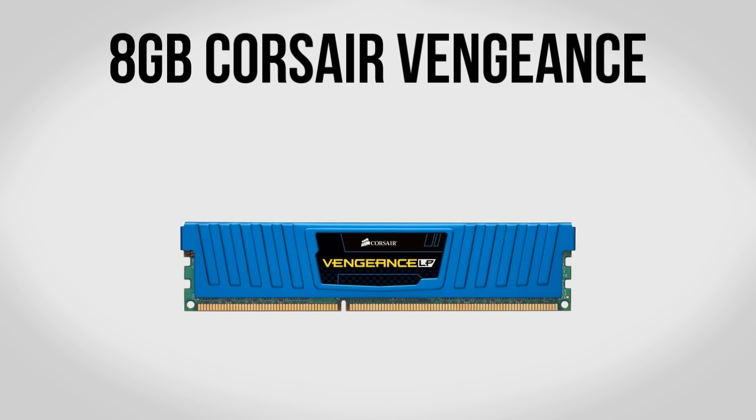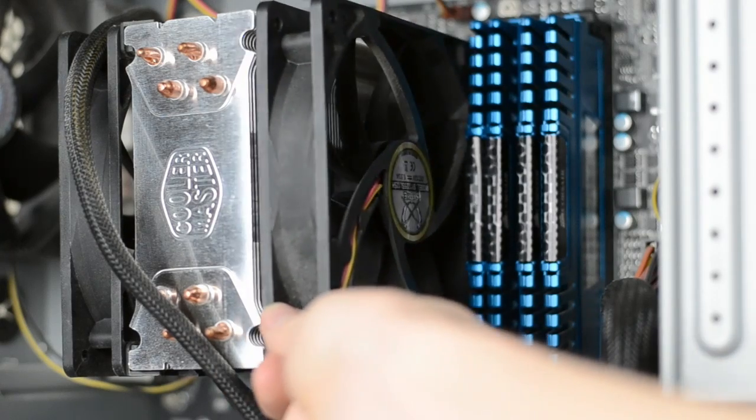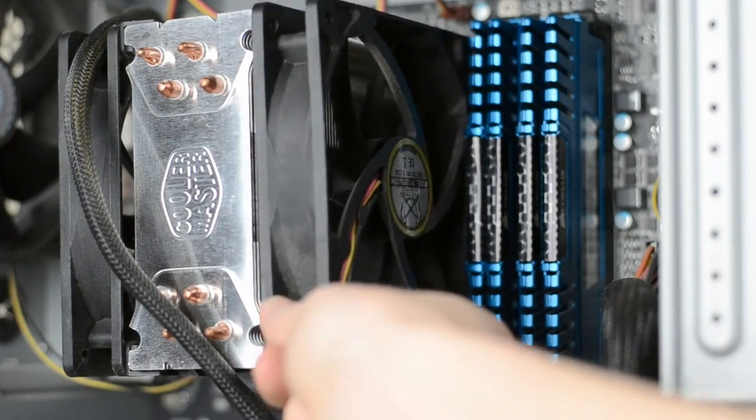For memory we're going to be using 8GB of Corsair Vengeance DDR3 RAM. This is the same stuff used in my own computer, though this version has lower profile heatsinks. The major benefit of the low profile heatsinks is that you'll have more room to mount a secondary fan on the Hyper 212 Plus CPU cooler. If you want the version with bigger heatsinks that's fine too, but overall this is really solid memory for about $55.